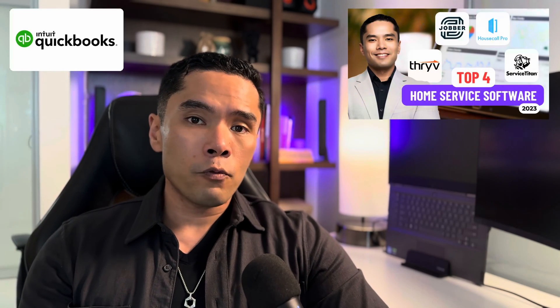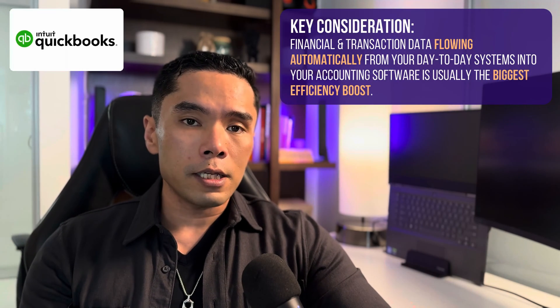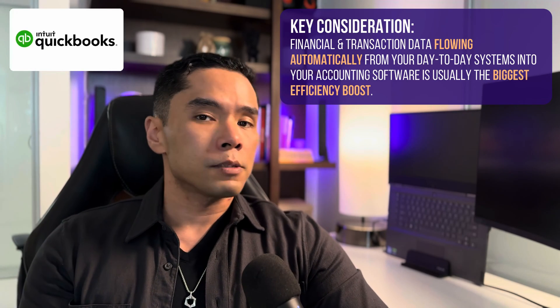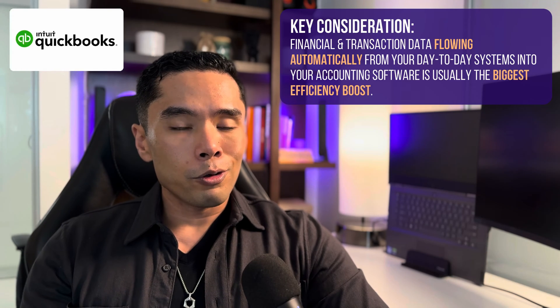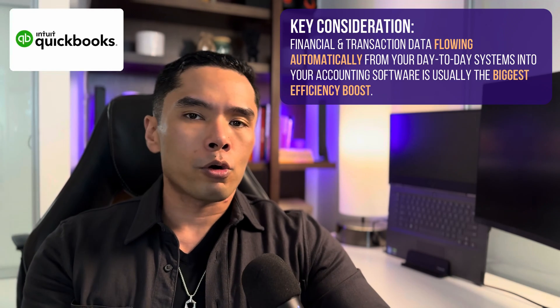My biggest point with QuickBooks is that because it's so common, it integrates with virtually every system that needs to input data into your books. If you watch my top four software for service businesses — linked here — you'll know all of these systems handle a lot of financial data, including quotes, invoices, and maybe even payroll. Some, like Service Titan, also do complex materials and inventory costing and tracking. So you'd want an accounting platform that those could integrate into, so you don't have to do any manual imports, exports, or worse, manual data entry. This is part of the reason it's more expensive than other options, since these integrations typically require continuous maintenance. Your payback though is a seamless workflow that oftentimes you don't even need to touch until tax time.